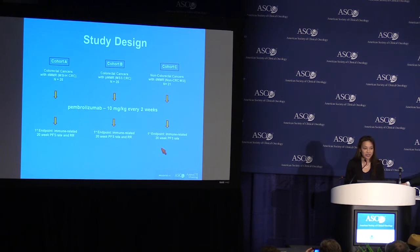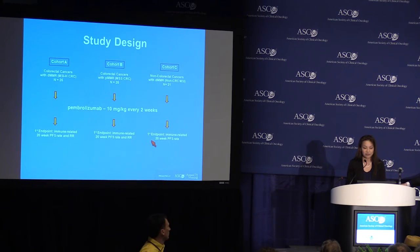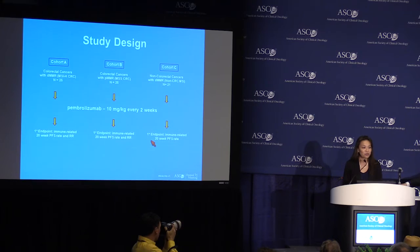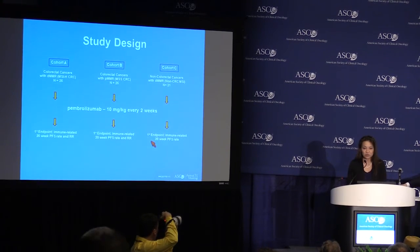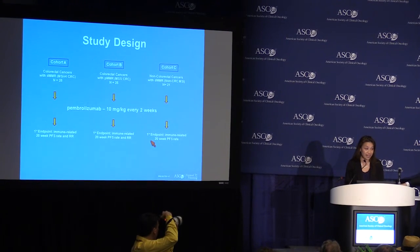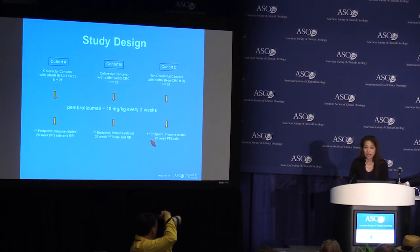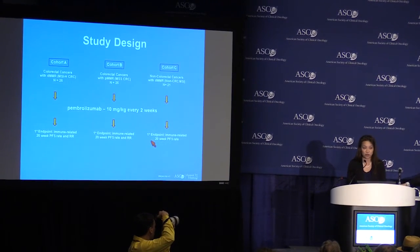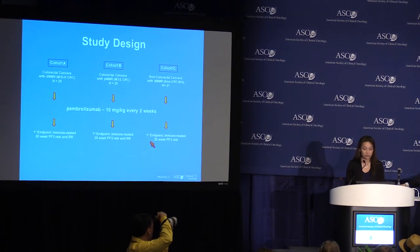To test this hypothesis, we conducted a Phase II study in three cohorts of patients. The first two cohorts are patients with colorectal cancer. In cohort A, we studied 25 patients with colorectal cancer and mismatch repair deficiency — also termed microsatellite instability high — due to the tendency for these errors to occur in repetitive DNA sequences called microsatellites. In cohort B, we recruited 25 patients with mismatch repair-proficient colorectal cancer, called microsatellite-stable tumors.